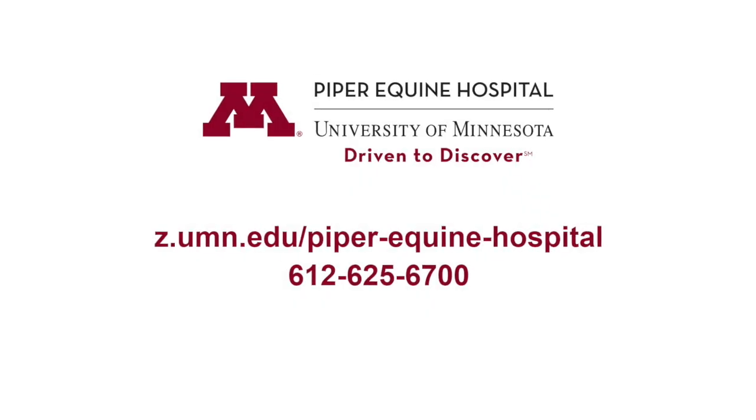Thank you for joining us on this tour of the Piper Equine Hospital here at the Leatherdale Equine Center. We hope it gave you an appreciation for our amazing facility where we are able to do what we love — providing service to you and your horses, while also educating the next generation of equine veterinarians. We are here if you need us. Have a nice day. Thank you.